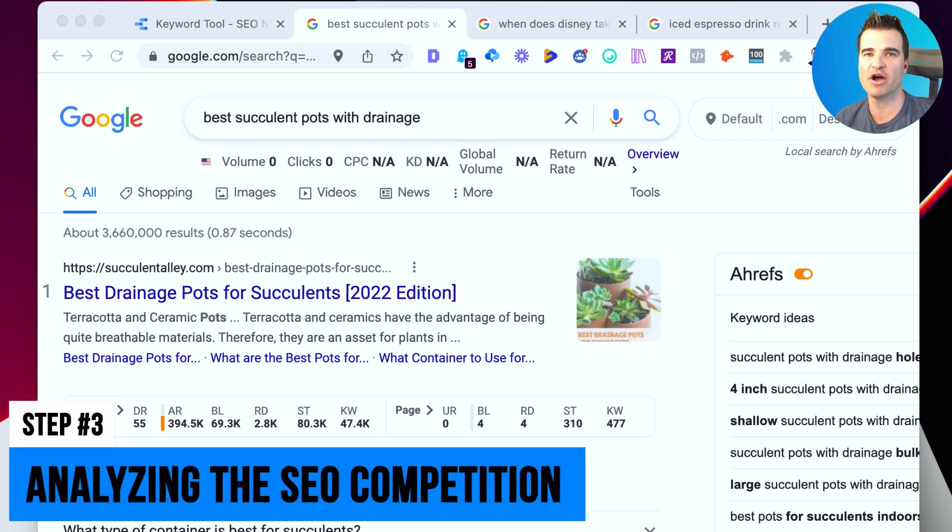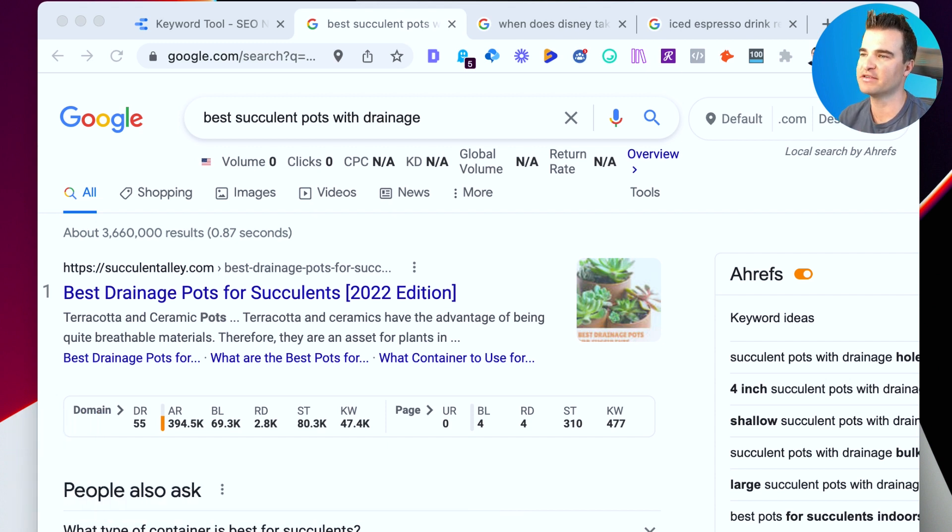Step three is analyzing the SEO competition. We need to determine who else is ranking on Google, what types of sites they are, and what their authority is compared to ours. I like to look at the domain rating for each ranking site. Domain rating is a metric from Ahrefs — very similar to domain authority from Moz — and gives a quick assessment of a site's overall authority. I'm using the Ahrefs Chrome extension, which shows the DR directly in the search results.